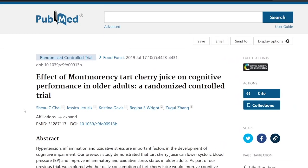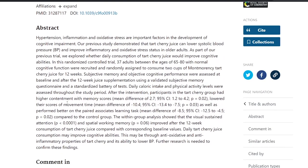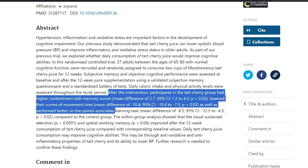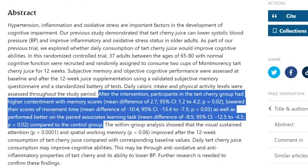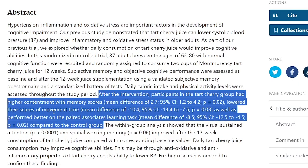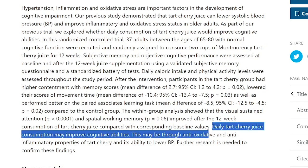And lastly, tart cherries for memory and cognitive function. In a randomized control trial on cognitive performance, they took 37 adults between the ages of 65 to 80. After the intervention, participants in the tart cherry group had higher contentment with memory scores, lowered movement time scores, and performed better on paired associates learning tasks compared to the control group, suggesting that daily tart cherry juice consumption may improve cognitive abilities. There are also many other conditions tart cherries are being studied for, like gout and arthritis, which we can discuss in another video.